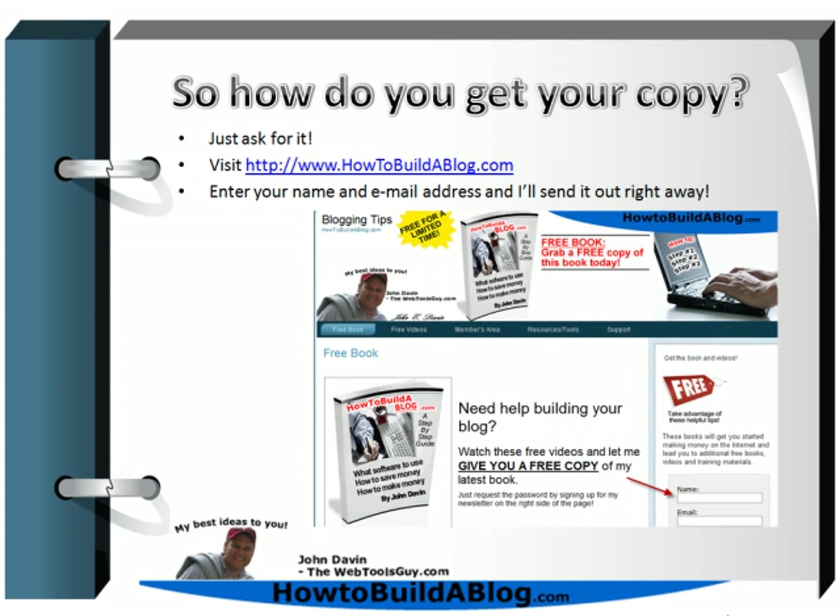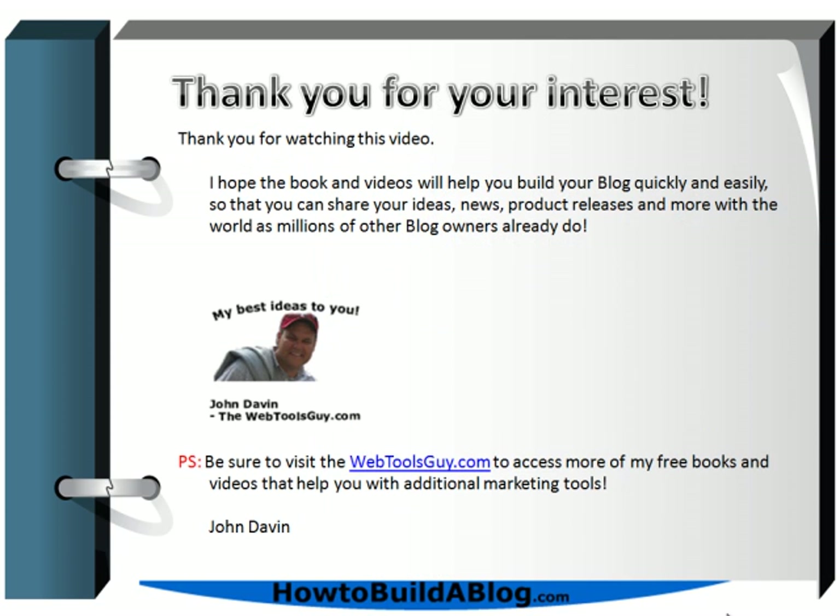I'm sure you want a copy of this book and the videos — and how do you get it? All you have to do is go to howtobuildablog.com, enter your name and email address, and I'll send it right away. I'll also send tips on a regular basis about new plugins, new themes, and additional ways to generate income from and market your blog. My name is John Davin, I'm the Web Tools Guy, and you can visit my website at webtoolsguy.com. Best of luck building your blog — we'll see you in the next video.